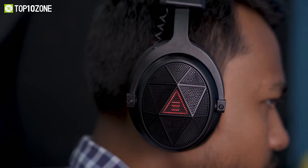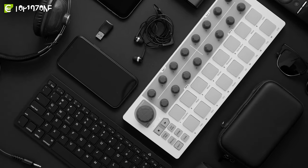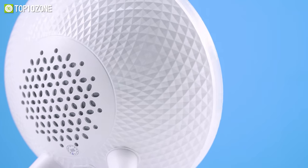Speaker phones, earbuds, or headphones — there are limitless options for various audio gadgets in the market to fulfill your needs. To help you out, we have carefully researched and made a list of the top 10 best audio gadgets.